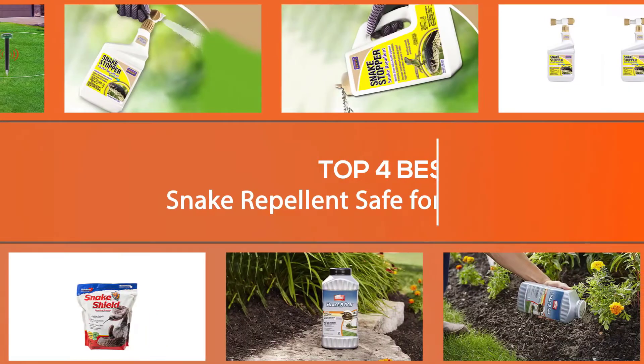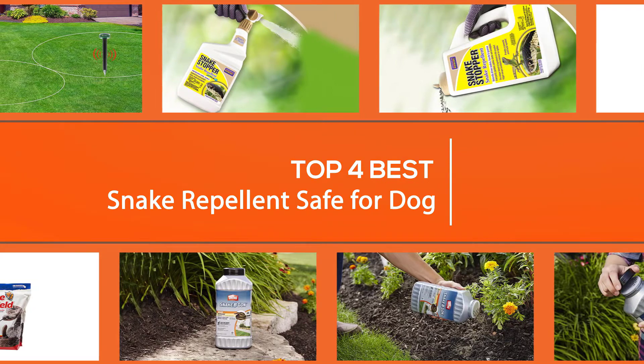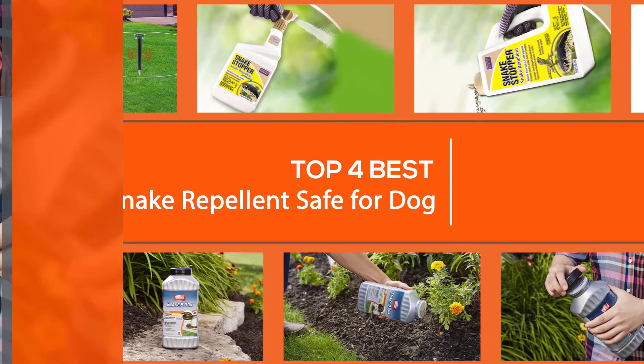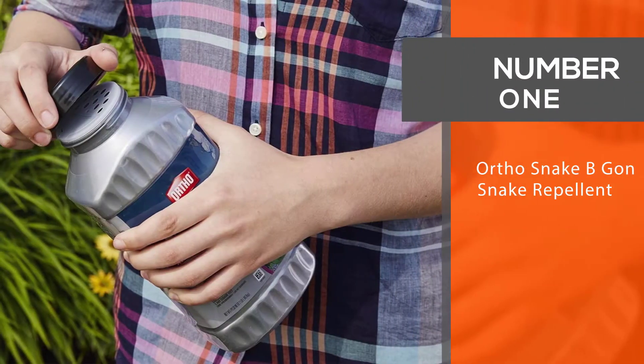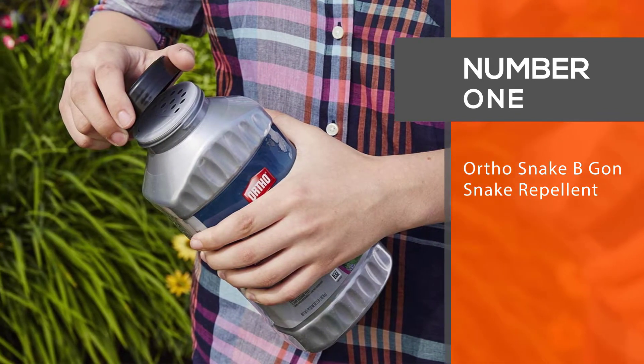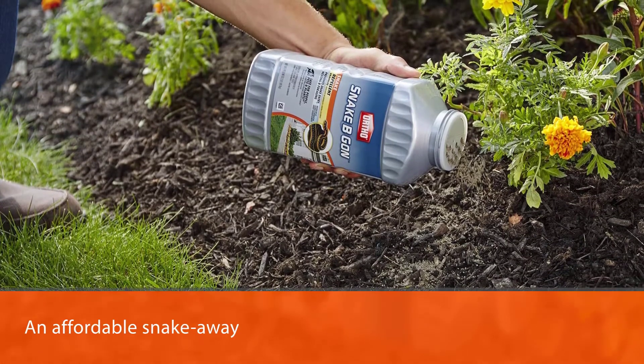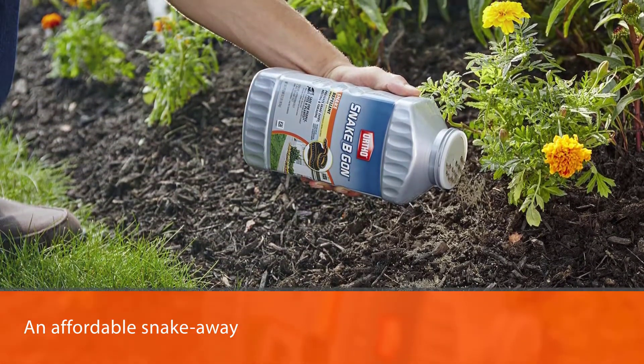Here are the four best snake repellents safe for dogs, so let's get started. Number one, most popular: Ortho Snake B Gon snake repellent. This is an affordable snake repellent with stable quality that you can easily find on the market.